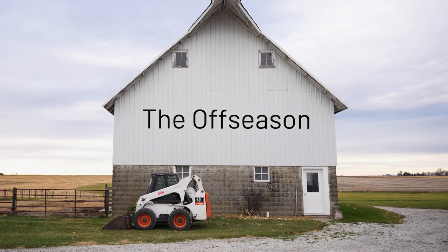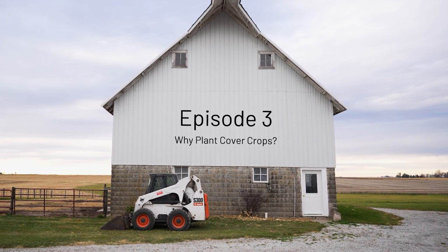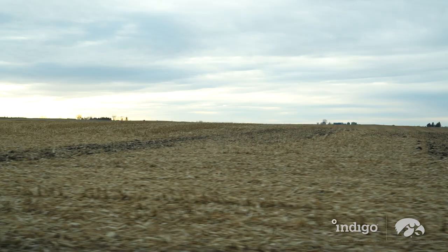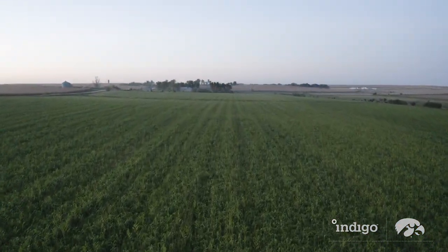Farmers are one of, if not the biggest entrepreneurs in the world. Me being the age that I am, I will be a future farmer of America. I'm Zach Tweet, a second year here at the University of Iowa, playing football and studying enterprise leadership. I grew up on our family farm in Story City, Iowa. With more farmers adding cover crops to their game plans, I wanted to better understand how the practice could benefit a farm operation.